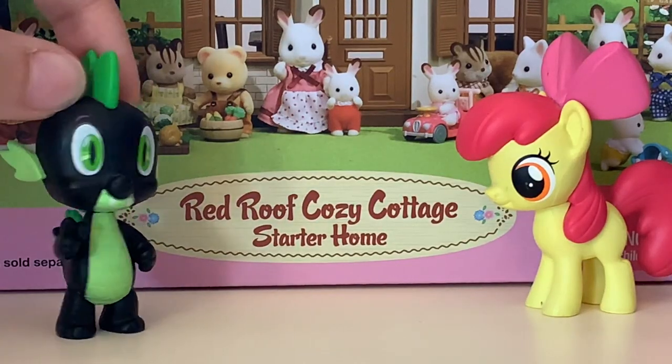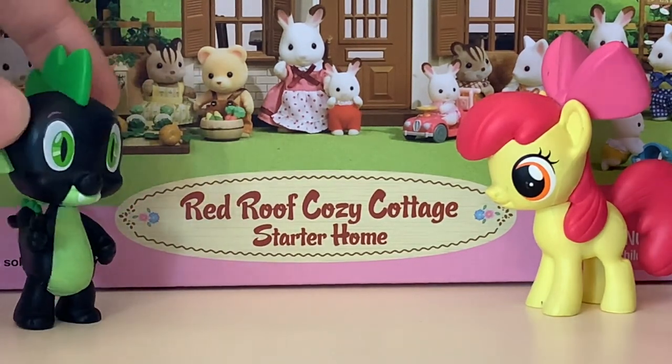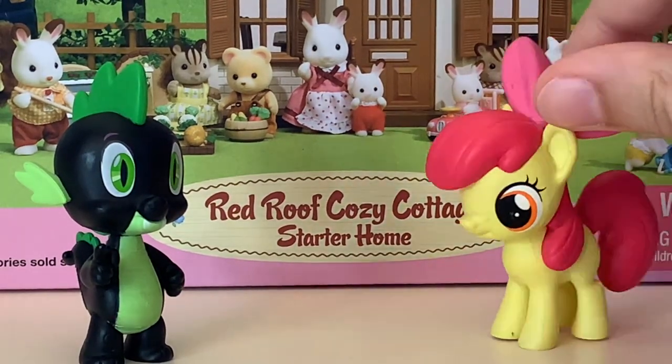Today we're gonna be reviewing the Calico Critter Red Roof Cozy Cottage Starter Home. That's a mouthful. We have been impatiently waiting for this set to come in the mail, and now it is here.